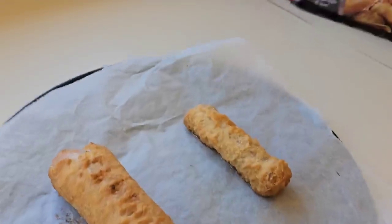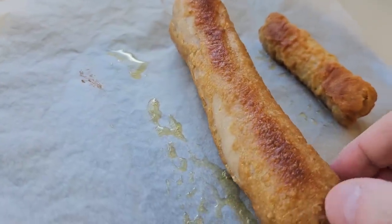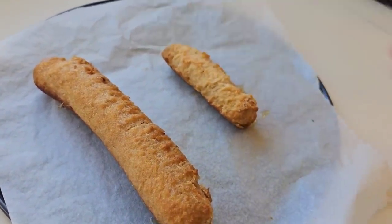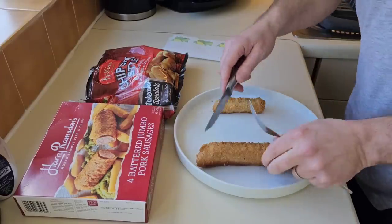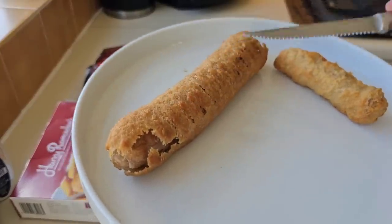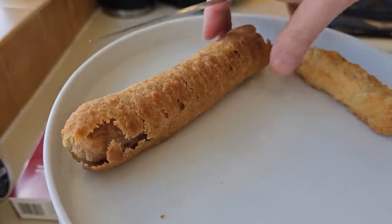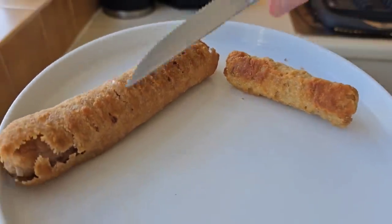They're done — I've just got them out now. That one's still sizzling. Look at the Harry Ramsden's — it's bending, got a bit of a bend on. They're red hot so I'm going to let them cool down before I chop them open. I can't wait any longer — I'm just going to cut them in half and have a look. That batter — I did notice it went like that when I did the salt and vinegar ones. The sausage inside sort of shrinks. That one is nice and crispy, more so than that one.